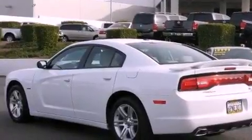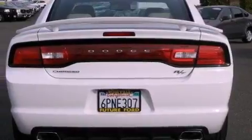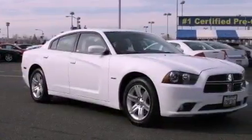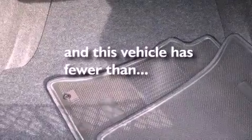The following features are also included: heater vents for rear-seated passengers, cruise control, heated side view mirrors, a leather-wrapped steering wheel, performance tires, a rear spoiler, an illuminated driver's side vanity mirror, an anti-lock braking system, a keyless entry system, and this vehicle has fewer than 10,000 miles on the odometer.